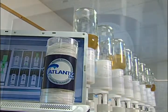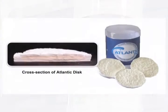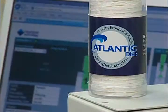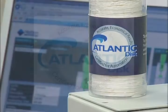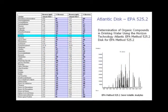Horizon Technology also provides certified-for-automation Atlantic SPE disks. These disks are specifically designed to handle the toughest sample matrices. The Atlantic disk is available in C18, DVB, as well as a line designed for specific EPA methods. Each lot is certified for automation by Horizon Technology to give you guaranteed consistent quality results.